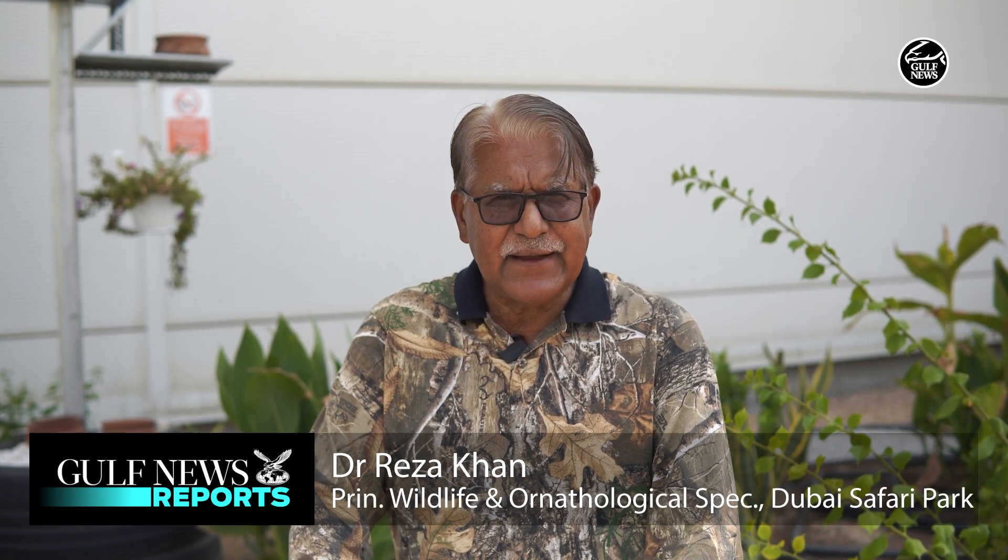I came to the UAE during December 1983. Exactly on the 15th of December I joined Alliance Zoo as a curator of birds. Later on I became curator of birds and primates. Then in 1989, first of June, I joined Dubai Zoo as its head.